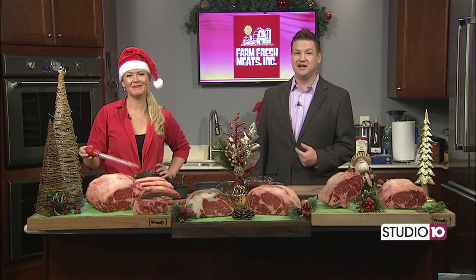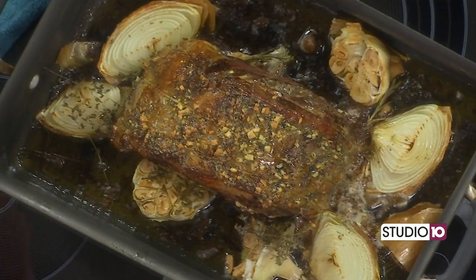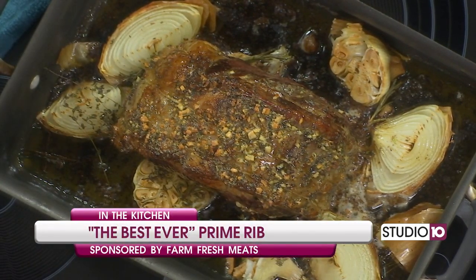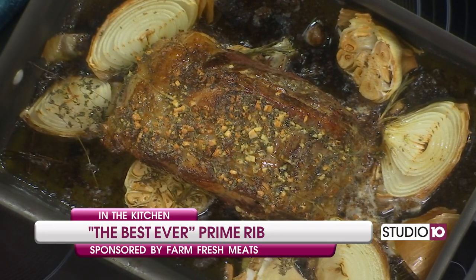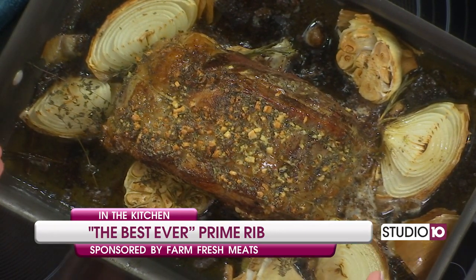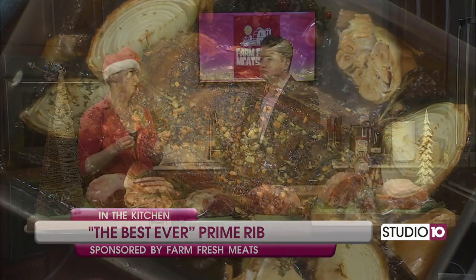This is Erin with Farm Fresh Meats. This is what I call the best ever prime rib. I love this recipe, and I think it's something really universal for people — all these flavors everybody loves. So the first thing we did is we went to Farm Fresh Meats and got them to bone roll and tie us a five-pound standing rib roast. Then I let the meat come to room temperature and patted it dry. I set it on top of a bed of garlic and onion, rosemary and thyme, then slathered it with a lot of that garlic herb butter. I threw it in a 450-degree oven for about 20 minutes so we could get a nice crust on the outside.